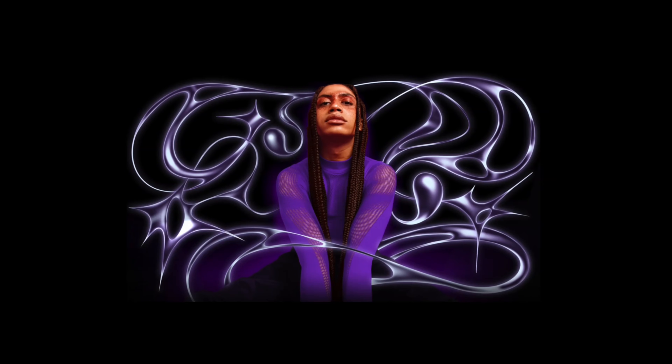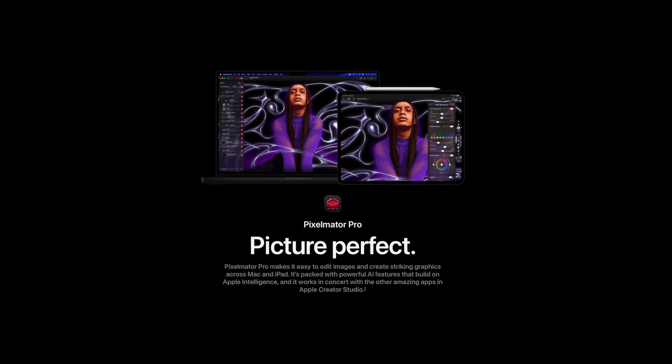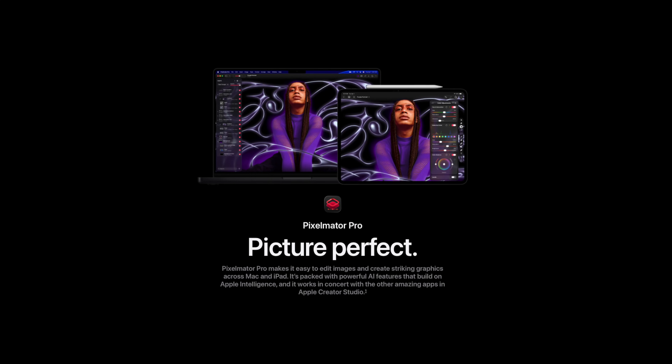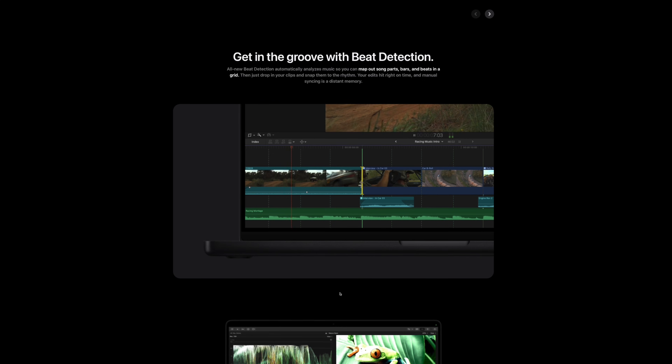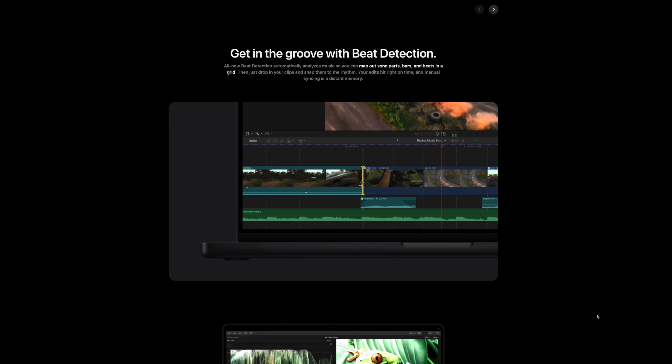I personally want to show Apple that we appreciate the developers. I'm signing up for at least a year — not because I have to, because I already own the perpetual license — but because I want to vote with my wallet. I want to tell Apple: keep going. Final Cut Pro is worth it. The Creator Studio isn't just about Final Cut Pro either. Bringing Pixelmator Pro into the fold is a great move — it's the Photoshop alternative that we actually want. And the integration of Logic Pro's AI models for things like beat detection show that Apple is finally treating those apps as a unified suite.